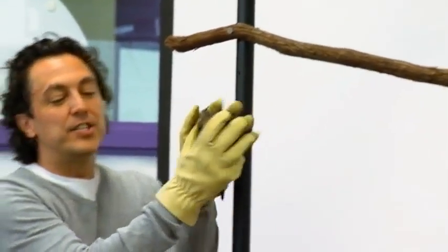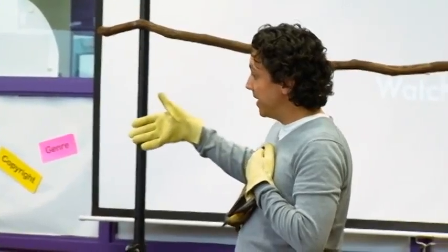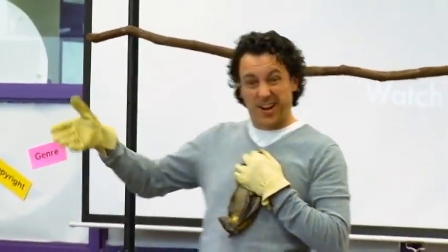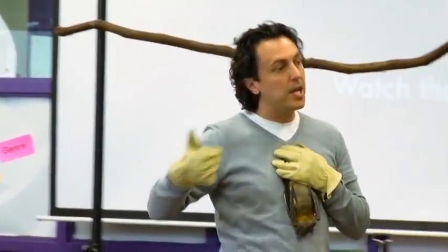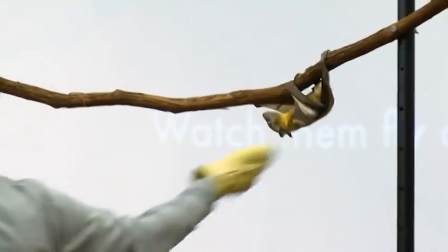When he's crawling around, notice how they use their thumbs. They don't have hands — their wing is kind of their hand, or it's turned into their hand. But they use their thumbs to crawl around.